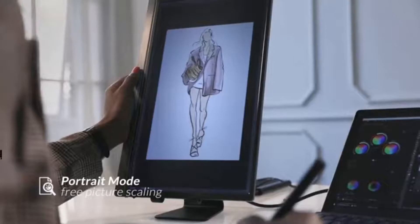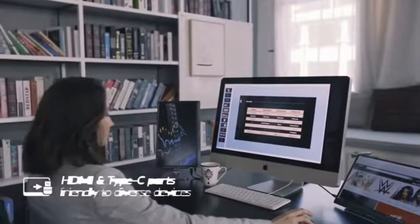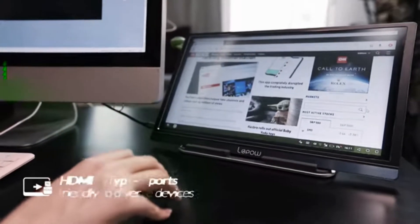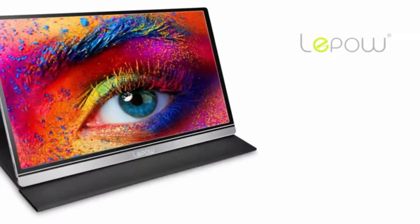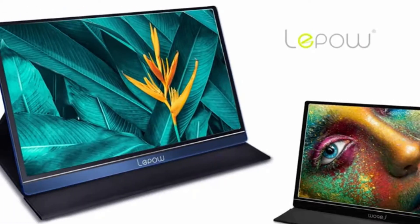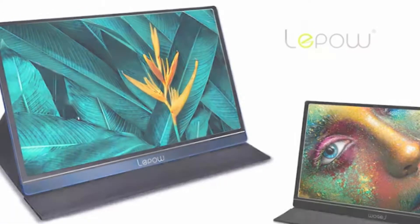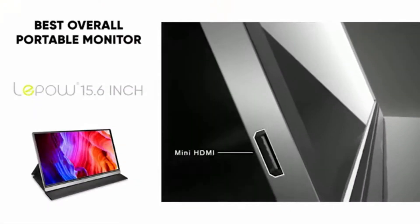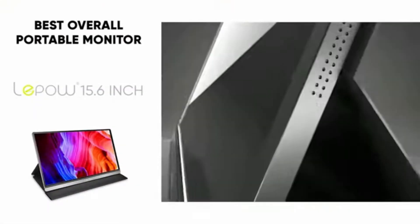With the slim 0.3-inch profile and just 1.76 pounds, the compact Lepo 15.6-inch display is perfect for your life and work, making dual monitor and mobile presentation easy to set up on the go. The built-in speaker efficiently helps display multimedia, especially when listening to music, watching movies, or playing games.